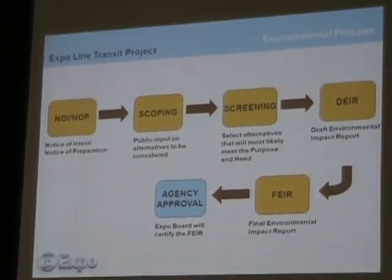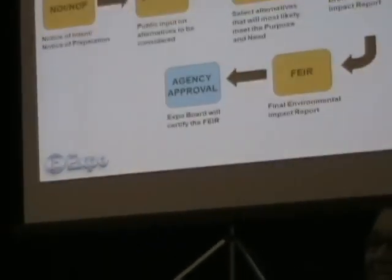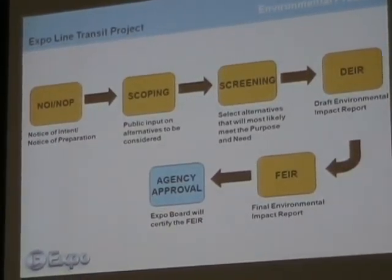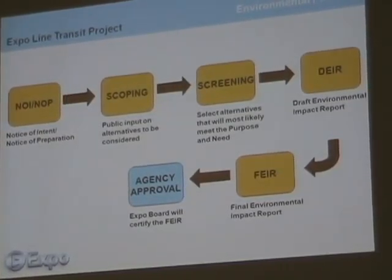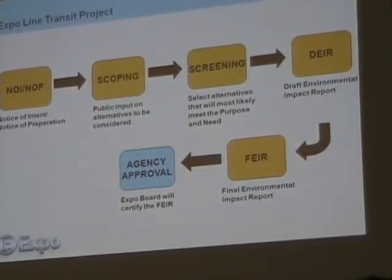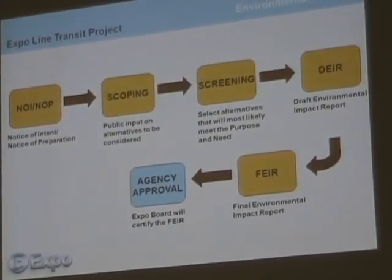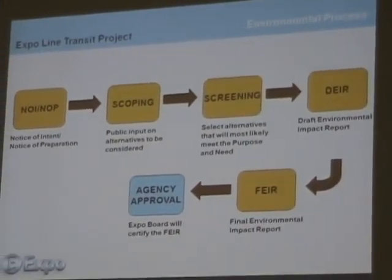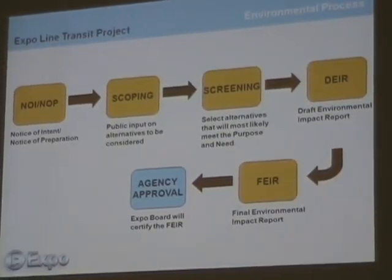We're doing some additional studies that I'm going to review for you briefly, and we're refining the alternatives to respond wherever we can to those comments and make the project as good as we can. The final step in the process would be agency approval — that's the January 2010 date I mentioned — where we'll present the final environmental impact report to our board of directors, and under the California Environmental Quality Act, it's their duty, if they choose to, to certify and approve the project. The step after that would be to go into design and construction.